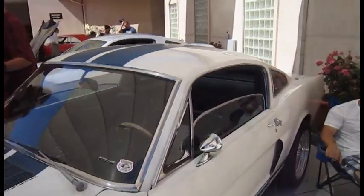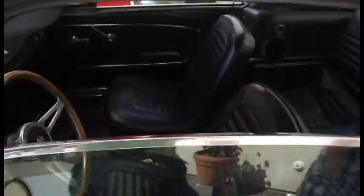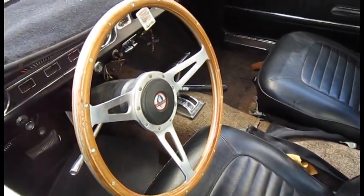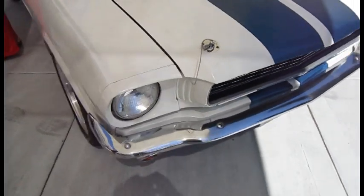There's the Shelby Mustang — it's a 1970 or '72 or around there. Can't tell if it's original or redone, I didn't look that close. And there is another Mustang, a modern one.